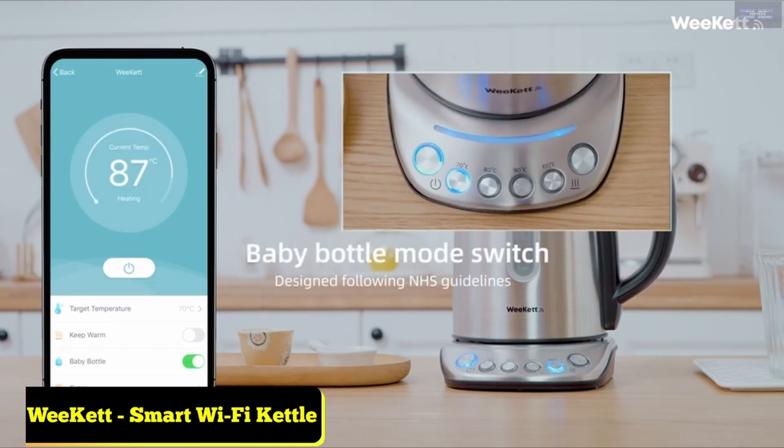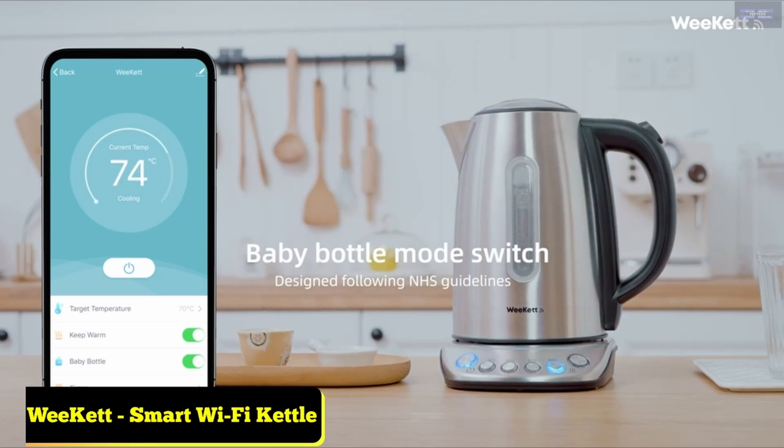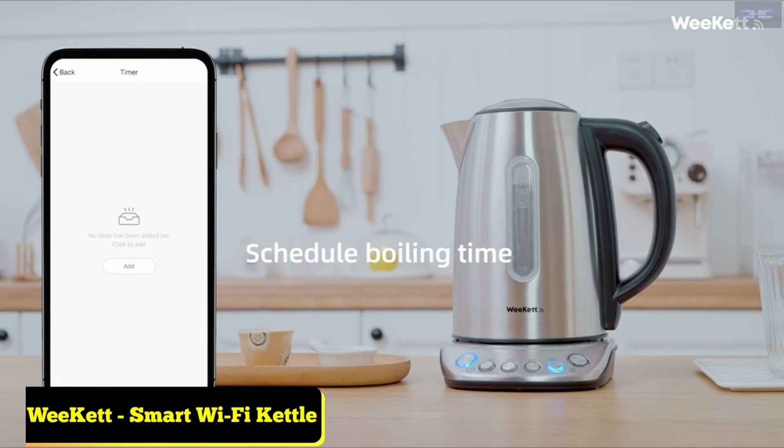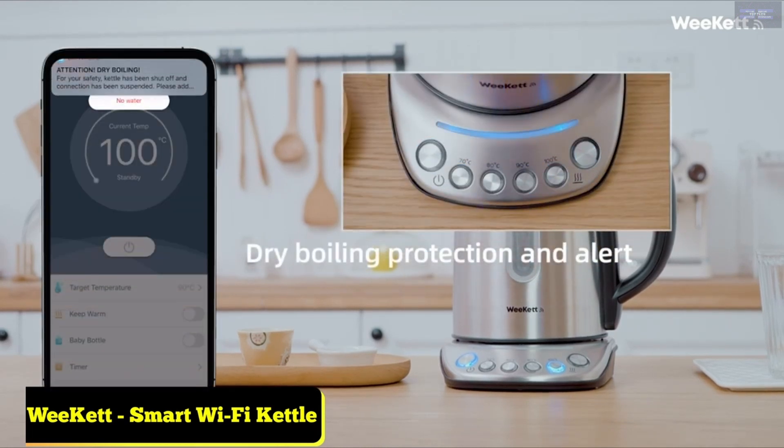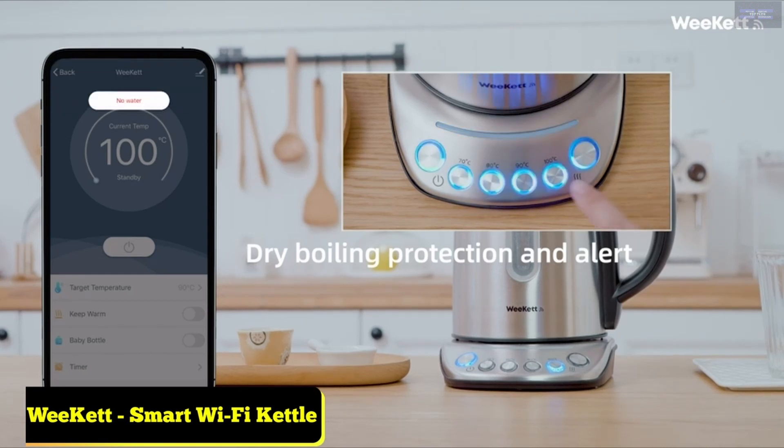The kettle that's ready whenever you are — switch on the kettle from anywhere in the home and only go to the kitchen when the kettle is boiled. One-tap baby milk program: heat water to 100 degrees Celsius, cool naturally to 70 degrees Celsius and keep warm for up to one hour. Schedule the kettle to boil at the time you want. Two-year manufacturer guarantee.